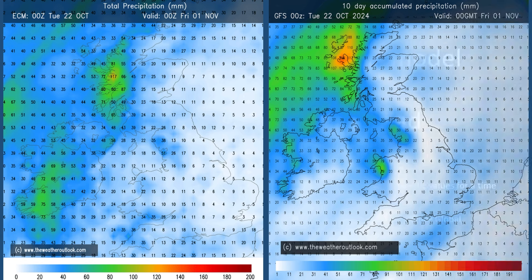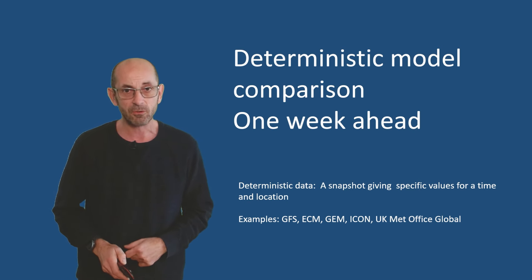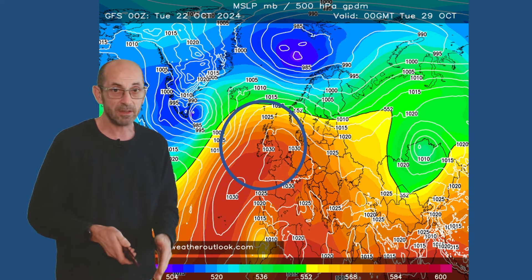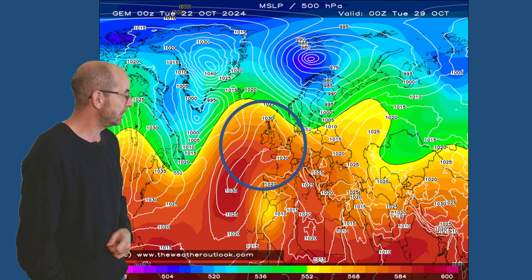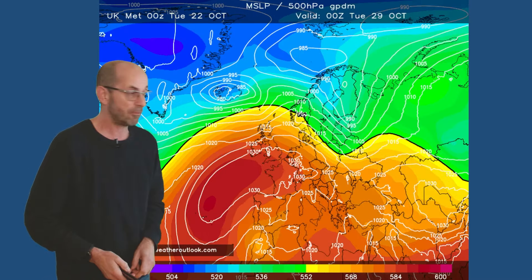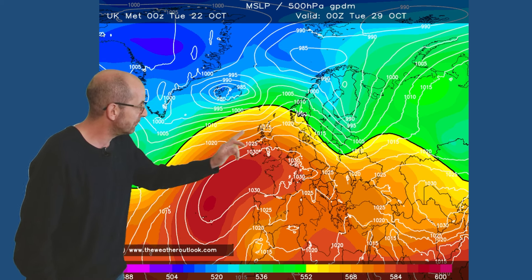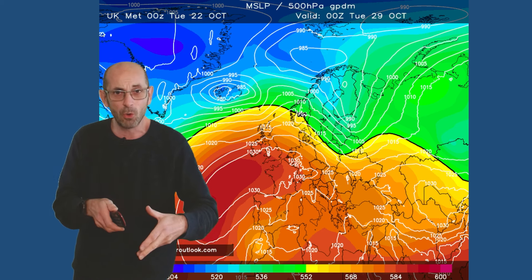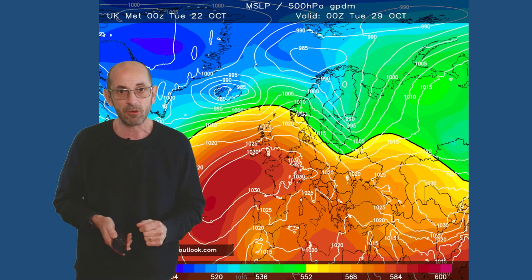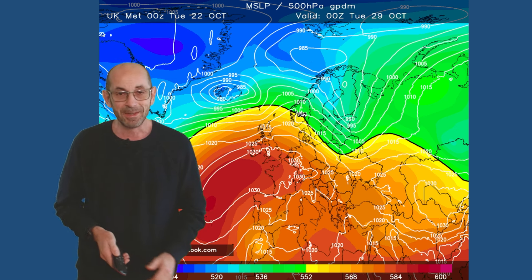Now in more general terms, do the deterministic models agree with each other as we head towards the end of the first week? Is there a signal for high pressure to build? The GFS is showing high pressure on Tuesday the 29th, and this is reflected in the other computer model output — the Canadian model, the German ICON, the ECM model, and finally the UK Met Office global model all showing high pressure building from the south. Taking them as a whole, there's good agreement on the general idea that high pressure will be increasingly influential as we head towards the end of the first week, particularly in the southern half of the UK.